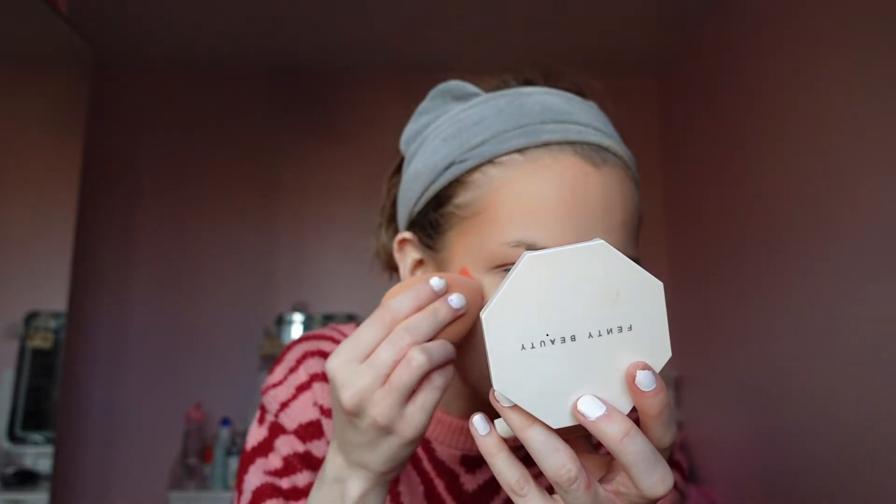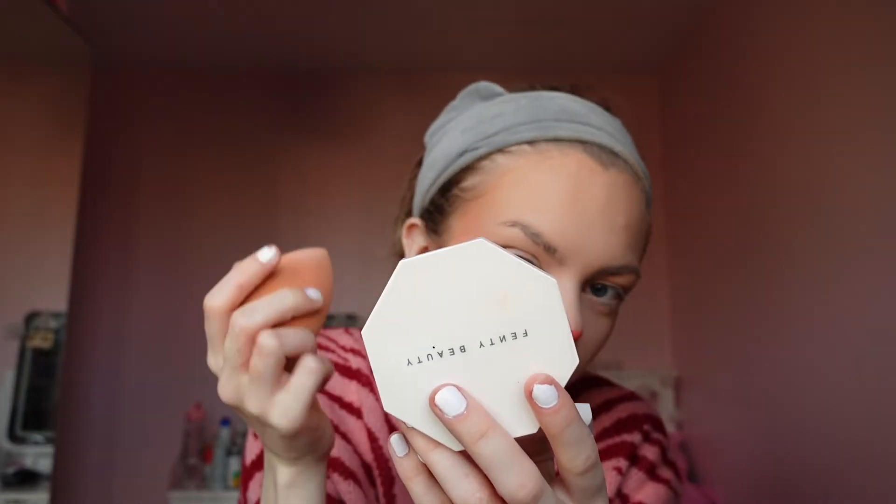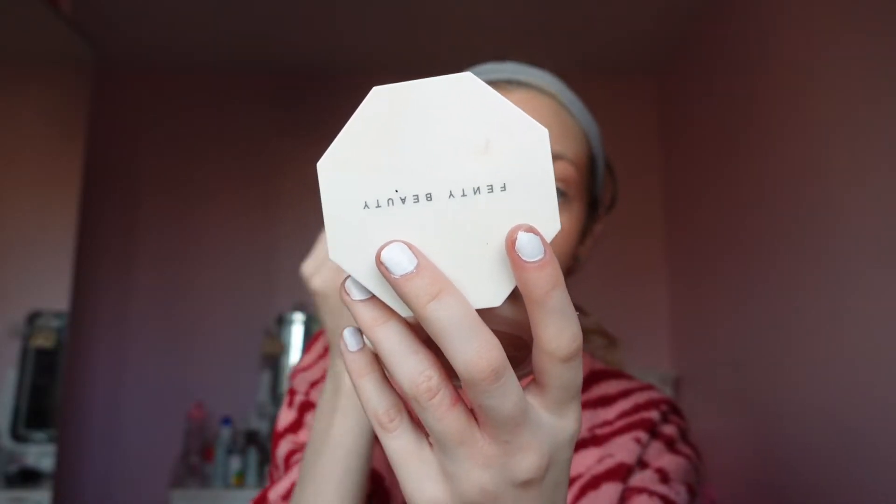Should I do it with my fingers or a beauty blender? I'm going to try it with a beauty blender. I look like a clown at the moment, but once we blend it out, she's blending out very, very nicely and smoothly. I've got quite dry patches on my skin and sometimes blush goes on really weird, especially around here. But that's going on nicely. I also — I know a lot of people don't like it — but I'm going to put some blush on my nose because it looks cute and makes you look like you've been in the sun.